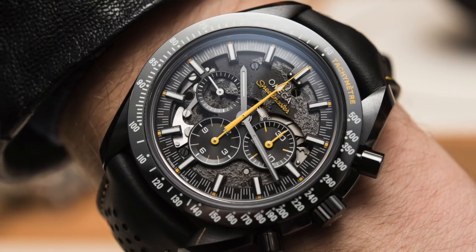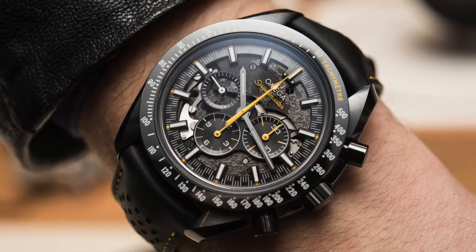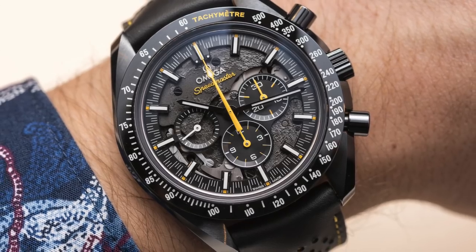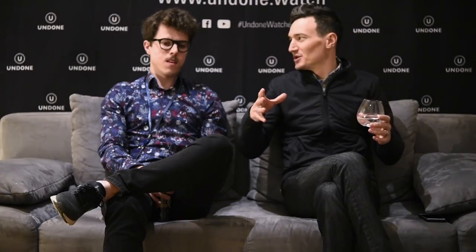What I saw is the new Speedmaster Dark Side of the Moon Apollo 8 — super cool piece. Finally something that's really extraordinary, not just a solid dial. It's not even a limited edition, and I think that's because Omega knows it's going to sell like crazy. We're going to see another Dark Side of the Moon sort of push.